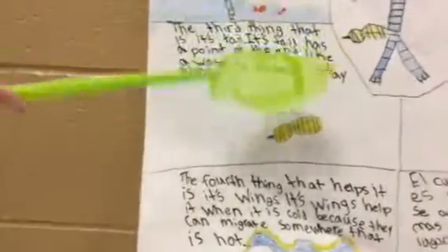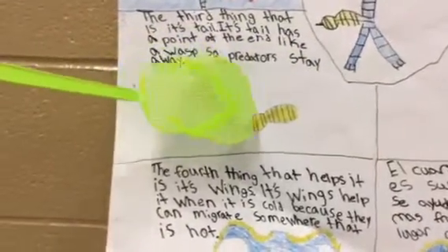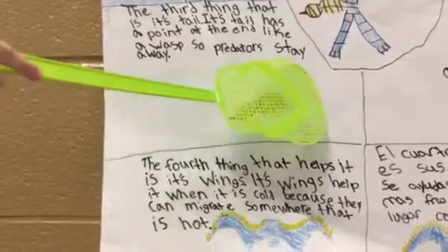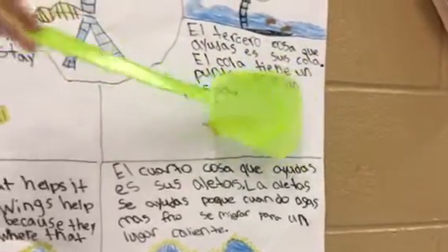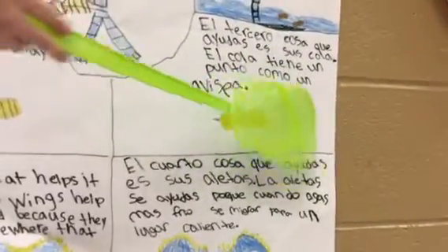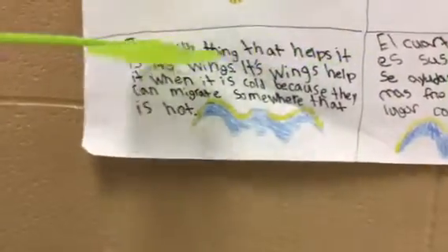The second thing that helps it is its tail. Its tail has a point at the end, like a wand, so predators stay away. The third thing that helps it is its wings.